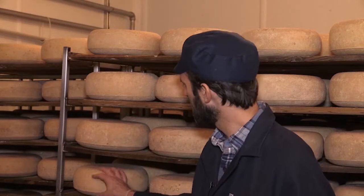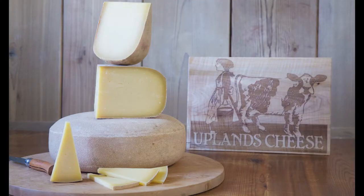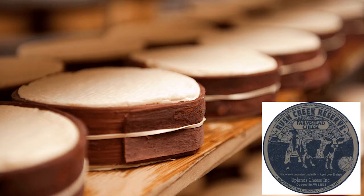Pleasant Ridge is the hard cheese that you see behind me here, and it's made only in the summer months when our cows are out on pasture. It's aged for about a year before we sell it. In the fall, when the pasture stops growing and our cows start eating dry hay and change to a winter diet, we make a soft cheese called Rush Creek Reserve — a very different style of cheese to match a different style of milk.